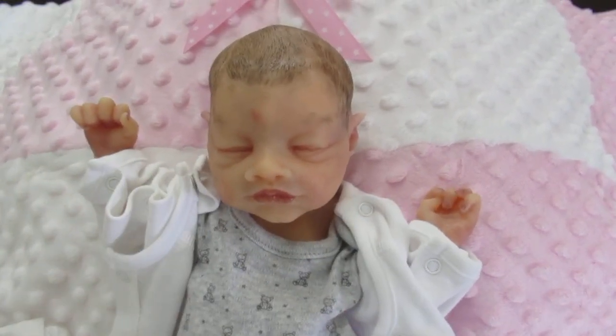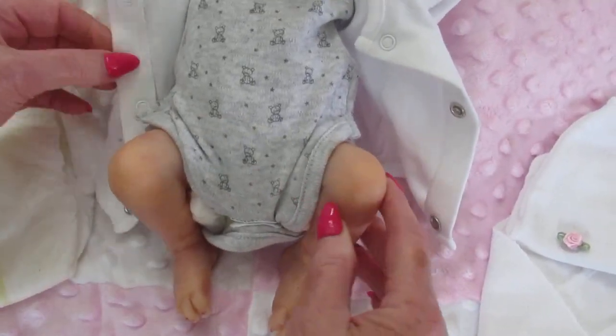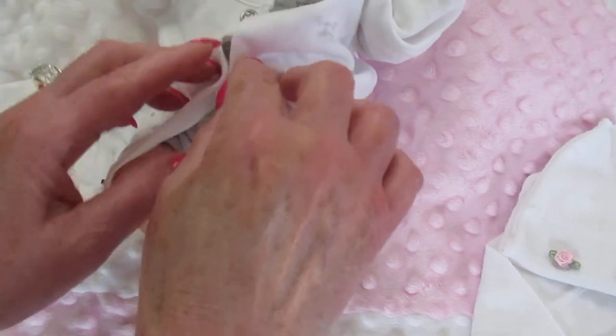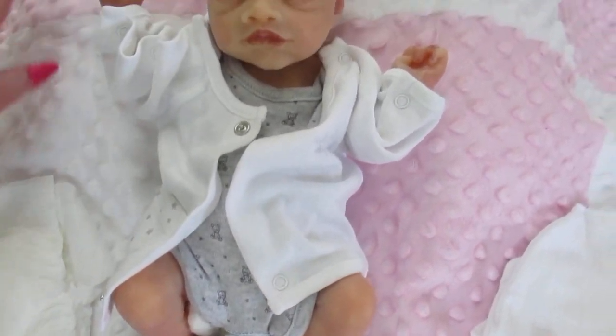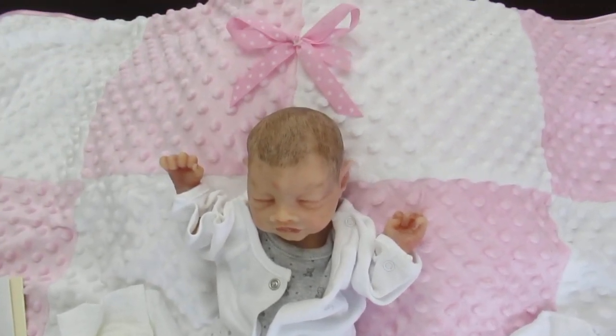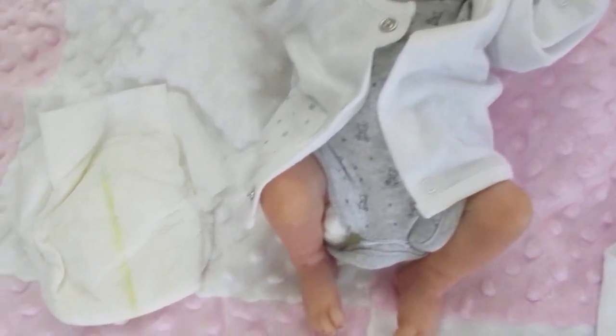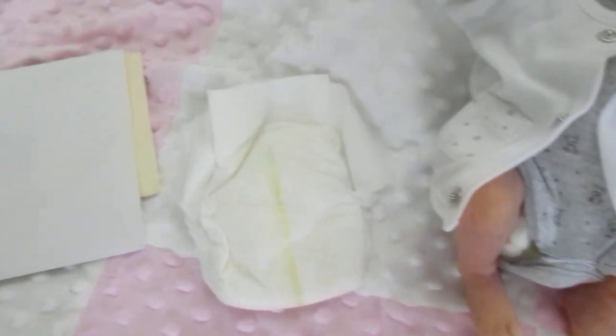And then she's got a little onesie. Look at those little legs — oh my gosh. This baby is just so, so precious. We're also sending you this beautiful pink and white blanket, Shirley. You'll enjoy that too. You've got an extra diaper from Anna, and also a nice thank you card from Anna.